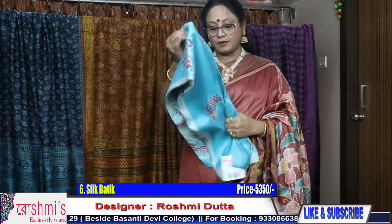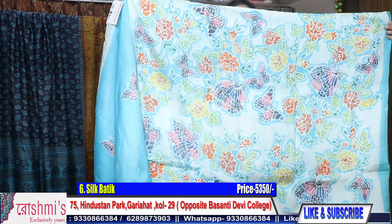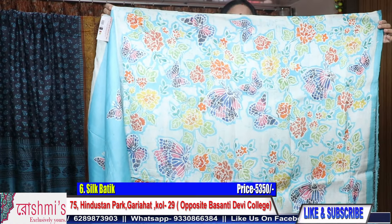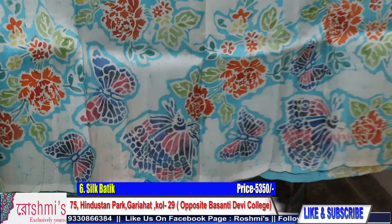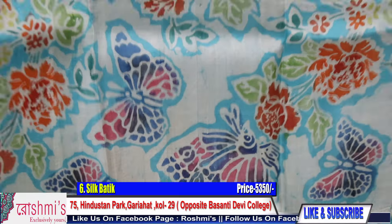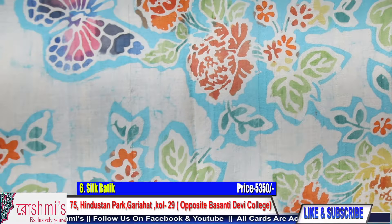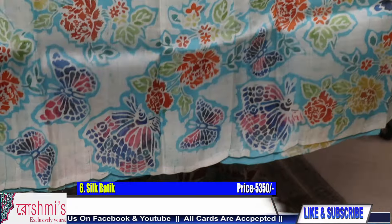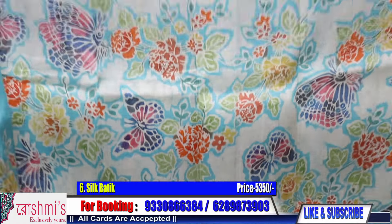Moving to the next saree — saree number six. This is sky blue color with butterfly motifs — it's a new design. Just check the color combination. This is the pallu part — see the color combination of the pallu portion. The price is 5350.